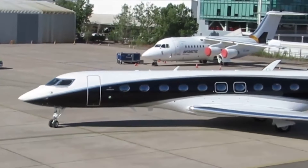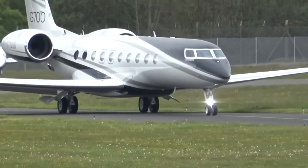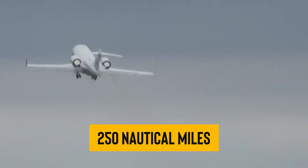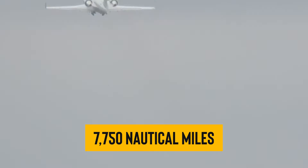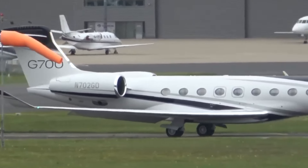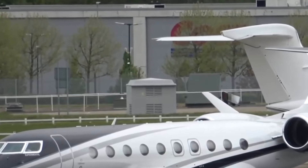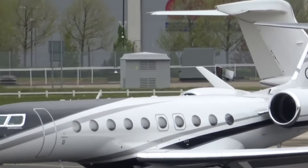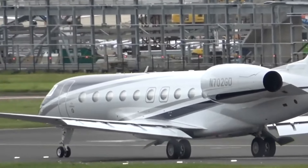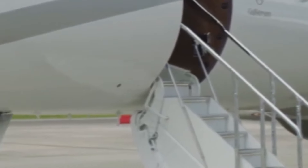As the G700 continued to log hours, tallying up over 4,100 in flight tests, they stumbled upon some sweet upgrades. By late 2023, the jet's maximum range had stretched by an extra 250 nautical miles, pushing it up to 7,750 nautical miles, or 8,919 miles. When March rolled around, the jet finally snagged its FAA certification right on time. With about 50 jets either ready or almost ready, Gulfstream was set to start deliveries immediately, planning to deliver about 50 G700s out of the 160 aircraft they planned to hand over that year.